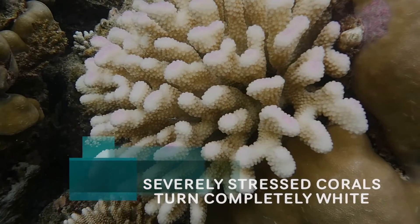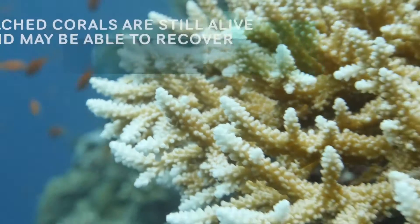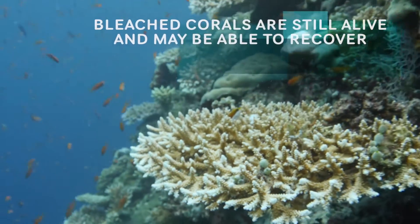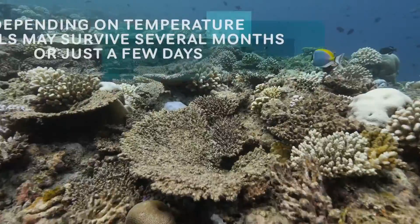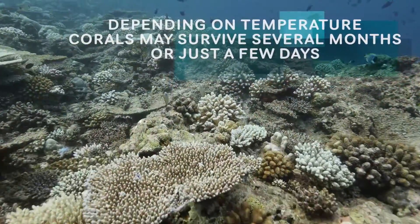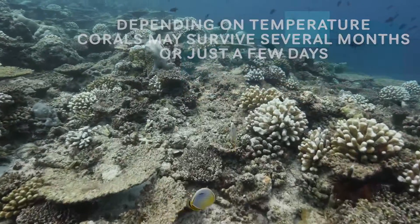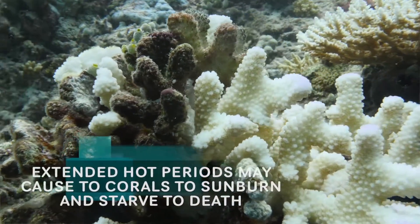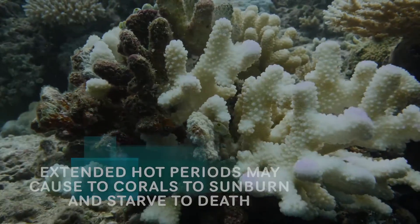If they continue to be stressed out for a very long time, then they eventually turn white. They're still alive at that point. And depending on the temperature, they could last a few months that way or a few days if it's just too hot. But if it stays really, really hot for a long time, they basically get sunburned and they start to starve to death.